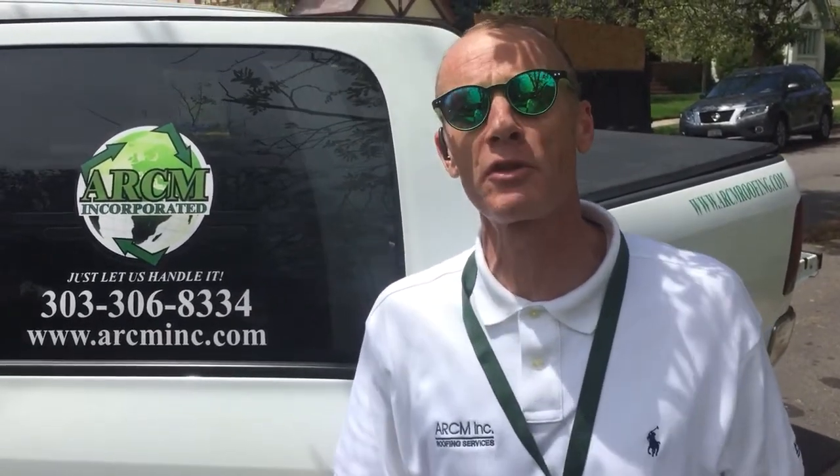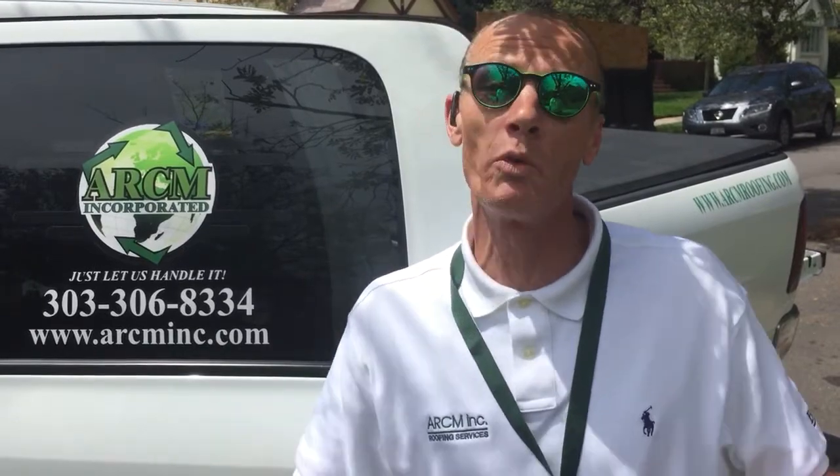My name is Anthony Hong with ARCM Roofing. The telephone number is 303-306-8334. We do some amazing stuff. I give you a Class 4 Impact Resistant Shingle absolutely free. That's absolutely free.